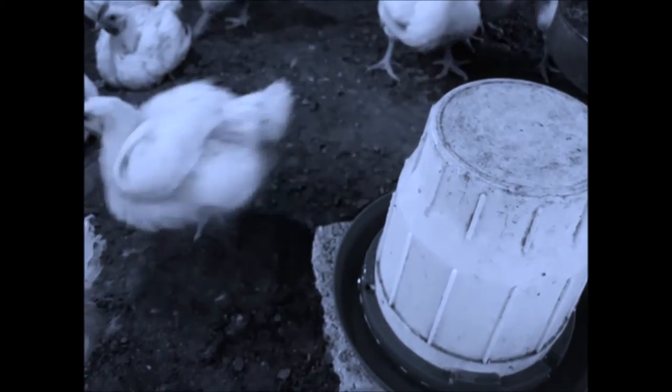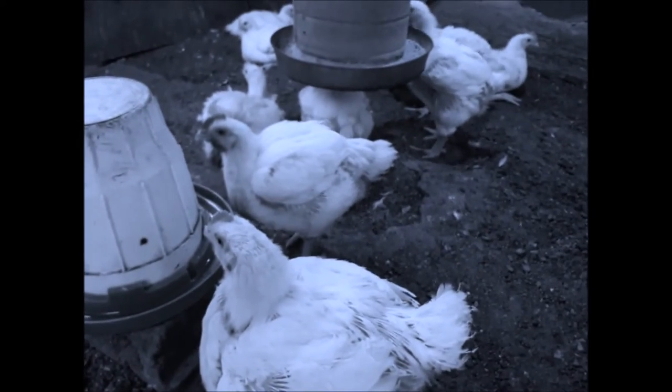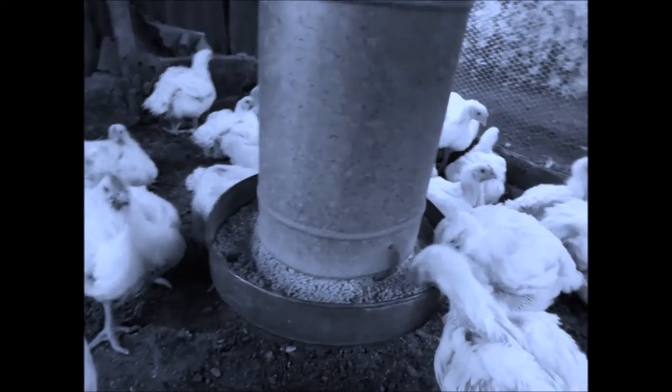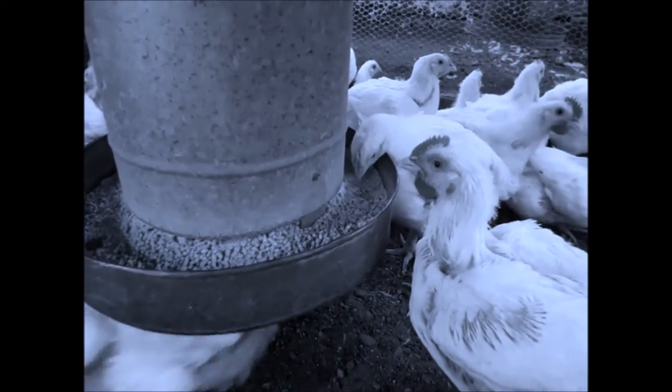Ventilation is also very important. Ensure you have large size windows or use large size mesh wire. A good ventilation system delivers fresh air inside the house and removes excess heat, moisture and undesirable gases from the house.